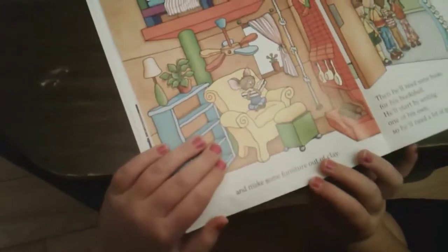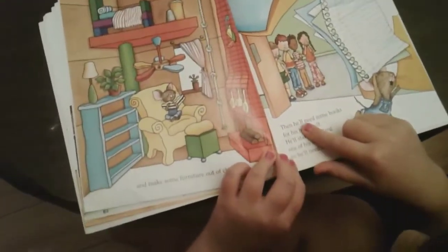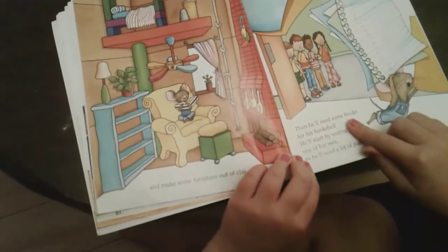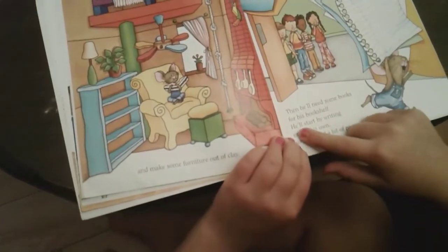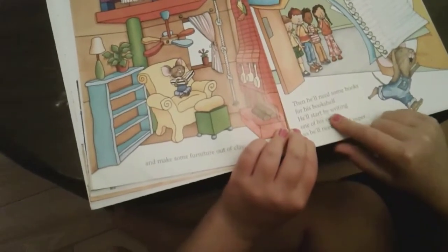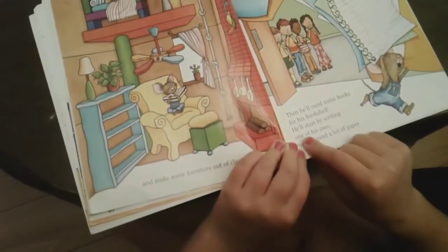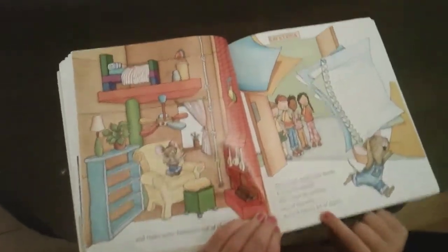He'll make some furniture out of clay. Then he'll need some books for his bookshelf, and he'll start by writing one of his own, so he'll need a lot of paper.